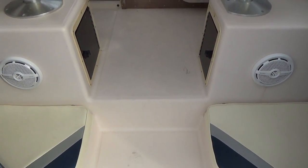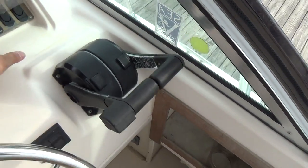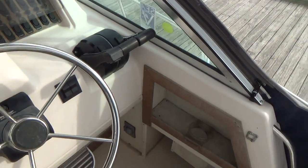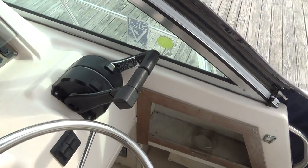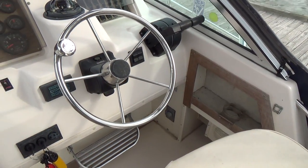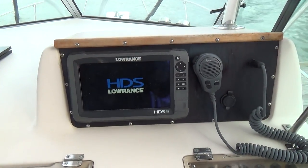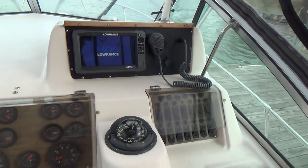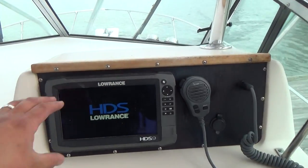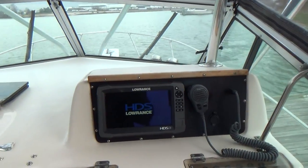Another great part about this Sailfish is you can step up into the cockpit so you're elevated. It has hydraulic trim tabs, a windlass anchor, and analog gauges as well as digital gauges hooked into the Lowrance HDS-9 unit. It has the color touchscreen HDS-9 here with radar, GPS, and fish finder.